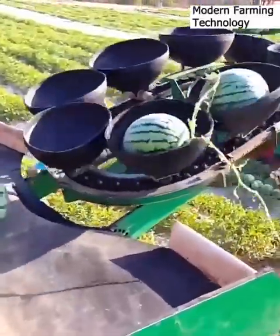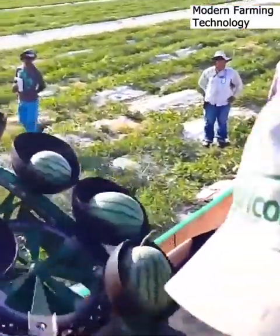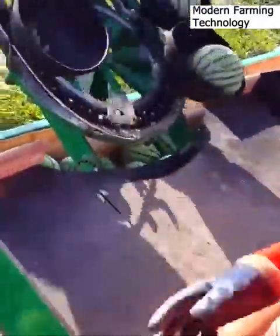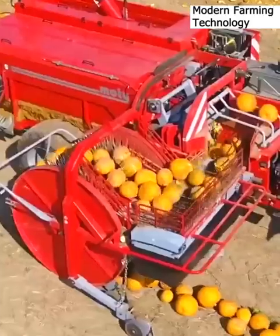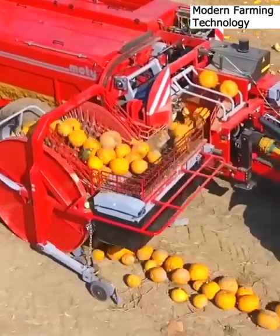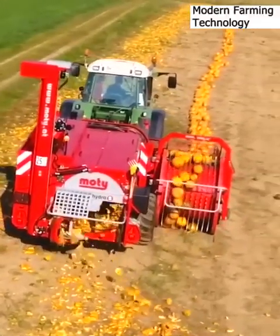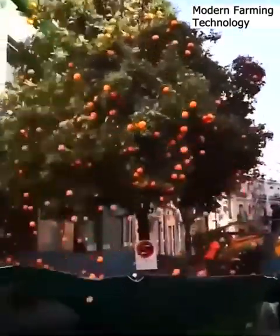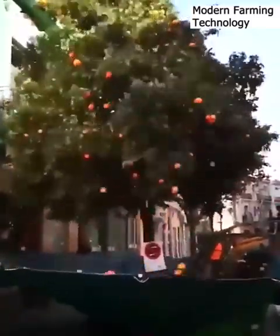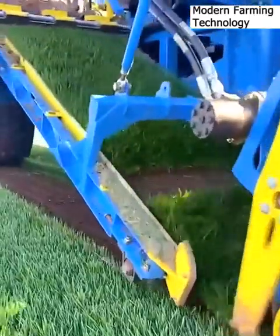Workers choose ripe melons to load onto a conveyor belt. A Modi extractor stabs, smashes, and separates pumpkins for de-seeding. A tractor shaker dislodges hundreds of oranges for collection. Tall fescue sod is scalped and wrapped for transport.